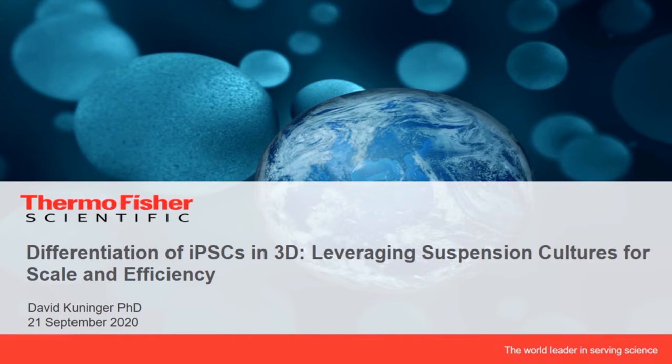Hi and welcome. My name is David Kunninger. I'm a director of R&D at Thermo Fisher Scientific, and it's my pleasure to share with you data on the differentiation of IPSCs in 3D, leveraging suspension cultures for scale and efficiency.